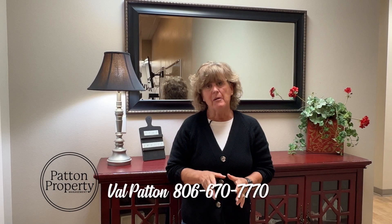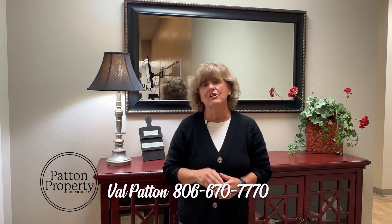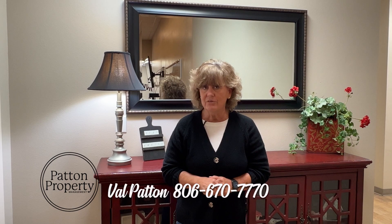Hi, I'm Val Patton with Patton Property Management here at Keller Williams. Today I want to talk to you about the rental market and investing in rental property. Today the interest rates are at an all-time high, so most people are putting off buying. Now is a great time to invest in some rental properties because rental rates have gone up. Come talk to me, Val Patton, with Patton Property Management — we can take that worry off your hands and manage those properties and get that money into your pocket. Call me today, whether you have a property you want us to manage, or you want to buy and invest. Give me Val Patton a call at 806-670-7770.